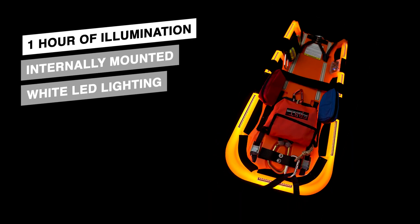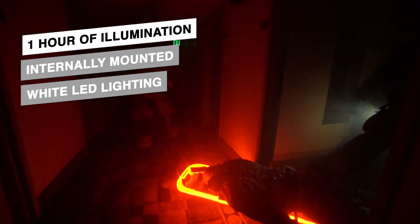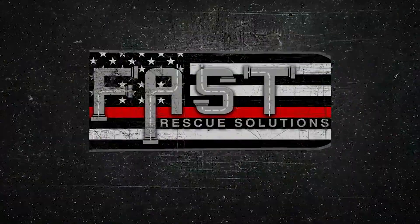It's got lights built into it so you can see it in the dark. If you want to get more information on our fast board or see some videos on it, go to our website www.fastrescuesolutions.com. Reach out to us — we can get more information to you.